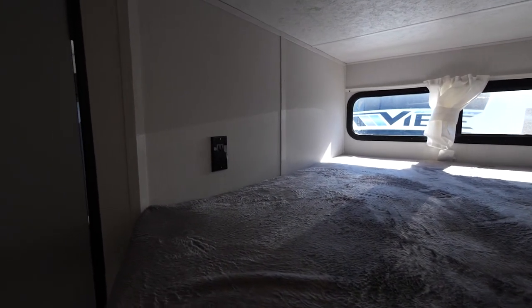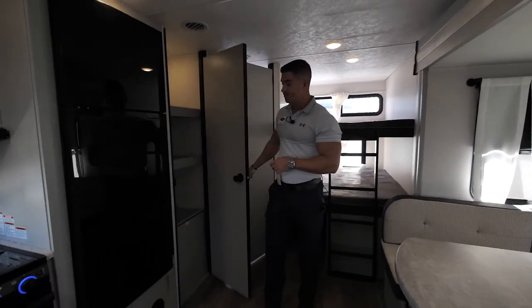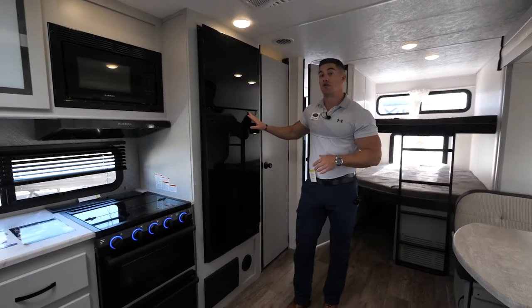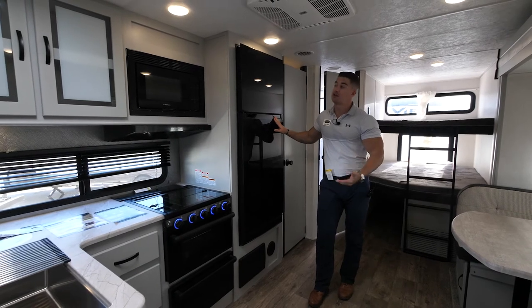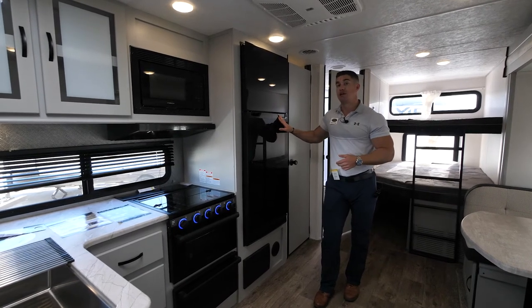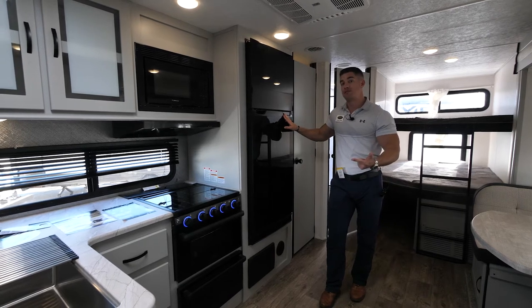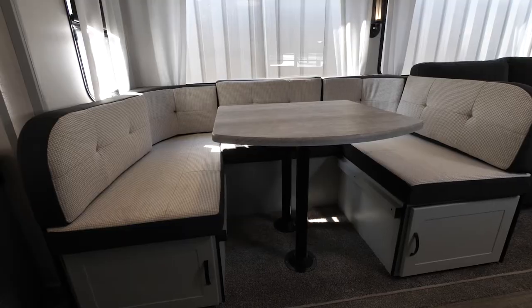Moving forward, we have a large pantry for the kitchen, next to our brand new Furion 12-volt refrigerator. The great thing about the new 12-volt refrigerators is they're considerably bigger than most gas electrics — this is 10.7 cubic feet. You can use it while dry camping, whether that's plugged into your vehicle, off the deep cycle battery, or off the 190-watt solar panel on the roof.